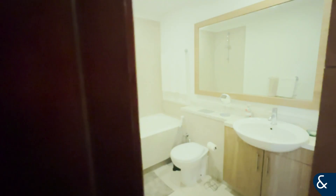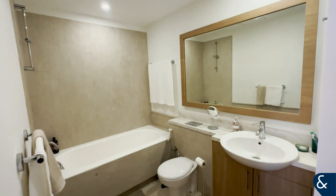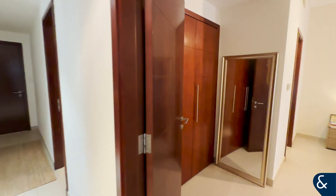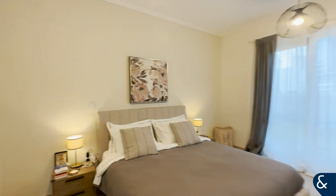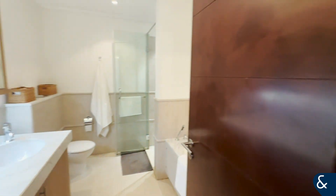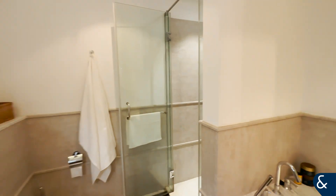Here is one of the ensuite bathrooms — again, it has been upgraded. And then over to the master bedroom, which is a really good size. In the master you have your separate shower, your double sink, and your bath there as well.